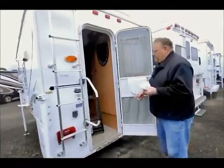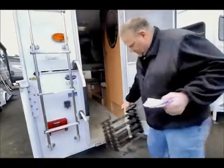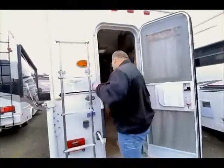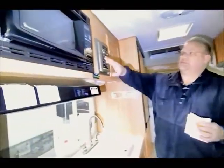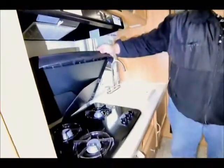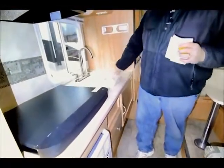First thing you'll see if you look inside is it comes with a full set of steps. As you come inside, notice that you start immediately with a full kitchen — you've got a microwave, an exhaust fan, and a three burner stove. Here's your heater and your sink with a cutting board on top to give you a little more counter space.